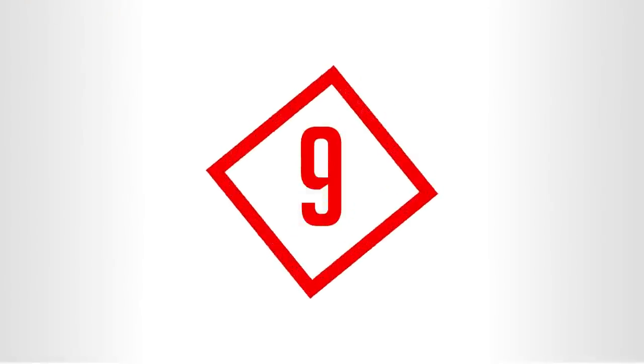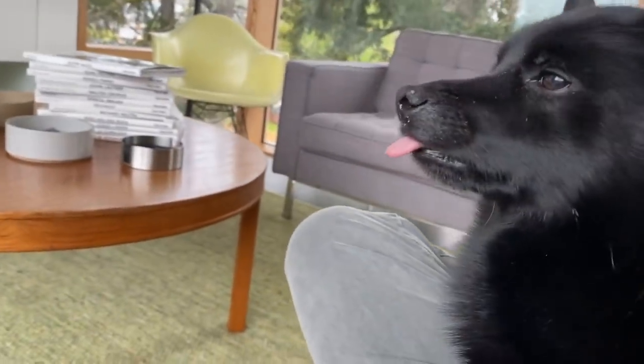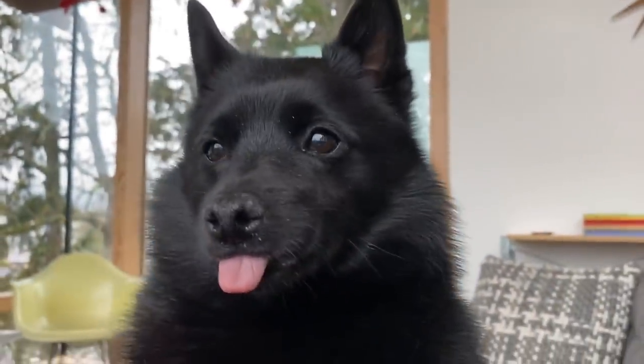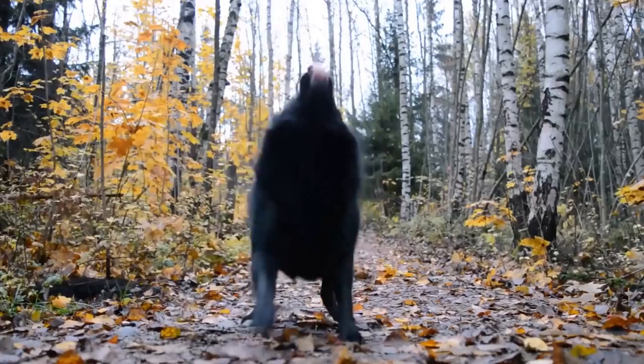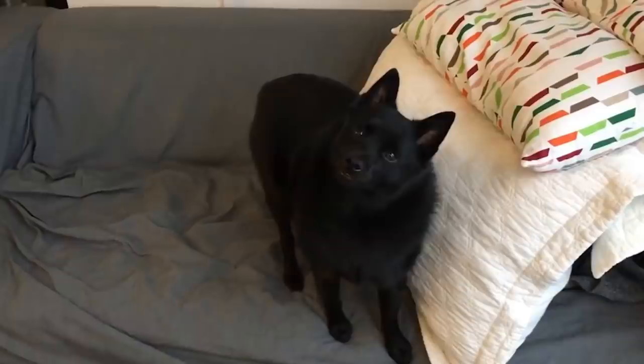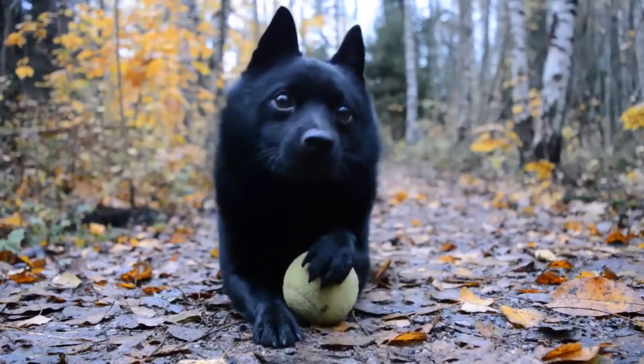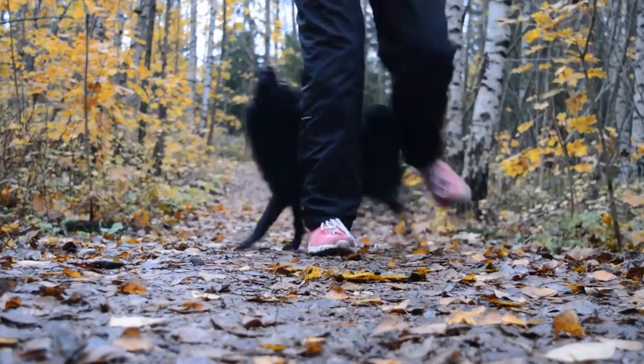Number 9: the Schipperke. Standing no higher than 13 inches tall, Schipperkes are small dogs built for hard work. Known lovingly as "ships," they were originally bred as ratters and watchdogs. Their powerful jaws, necks, and forequarters, coupled with a stealthy cat-like hunting style, make them ideal rat-catching machines.